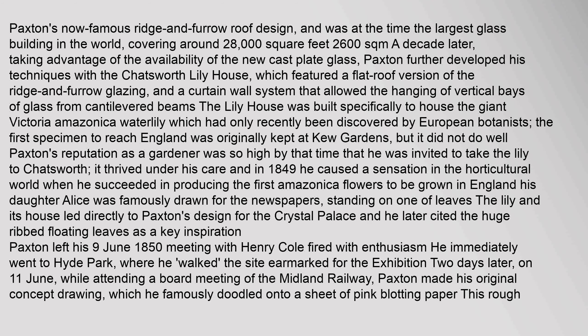The Lily House featured a curtain wall system that allowed the hanging of vertical bays of glass from cantilevered beams. It was built specifically to house the giant Victoria Amazonica water lily, which had only recently been discovered by European botanists. The first specimen to reach England was originally kept at Kew Gardens, but it did not do well. Paxton's reputation as a gardener was so high that he was invited to take the lily to Chatsworth.